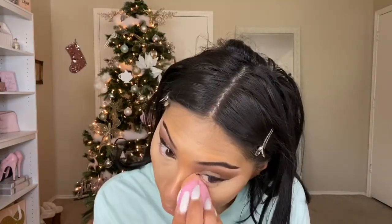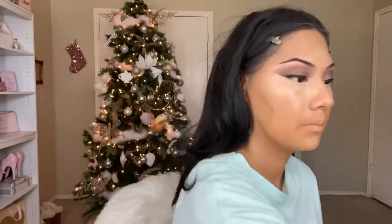Lately I've been into misting my face before blending, and I really like the finish it gives. Going back in with my NYX Pro Contour Palette, I'm setting my under eye — I've had this palette forever but lately I've just been using it non-stop. Then I'm going in with my RCMA No Color Powder to set the rest of my makeup.